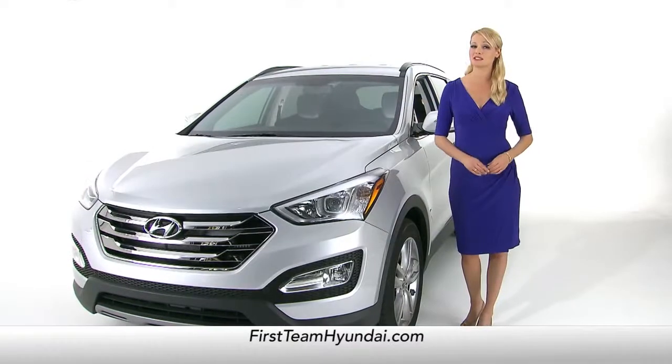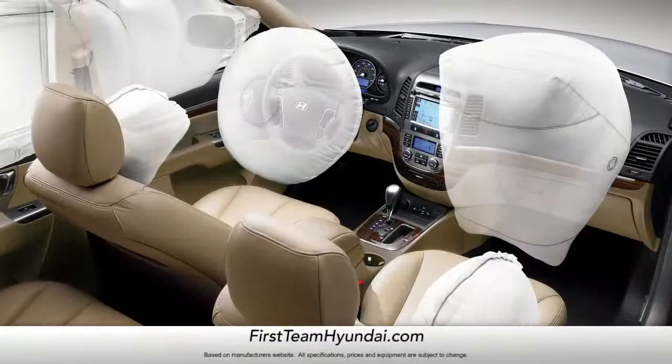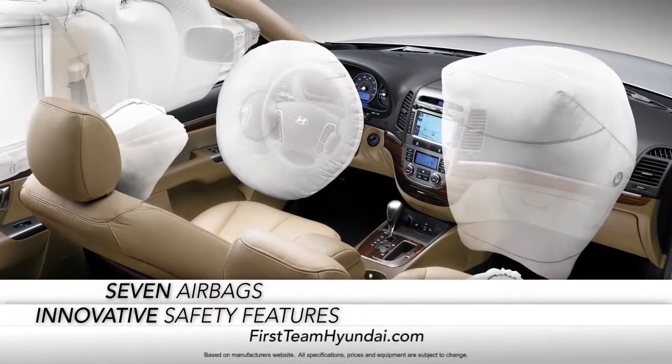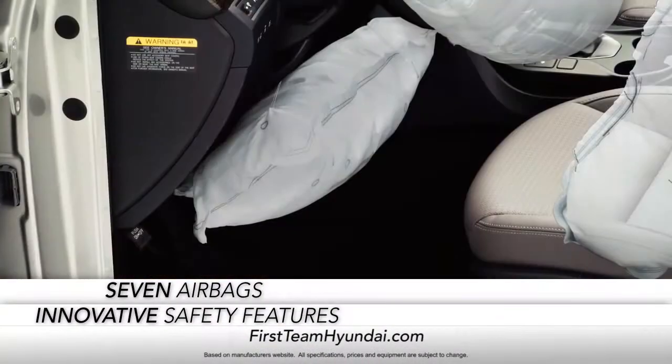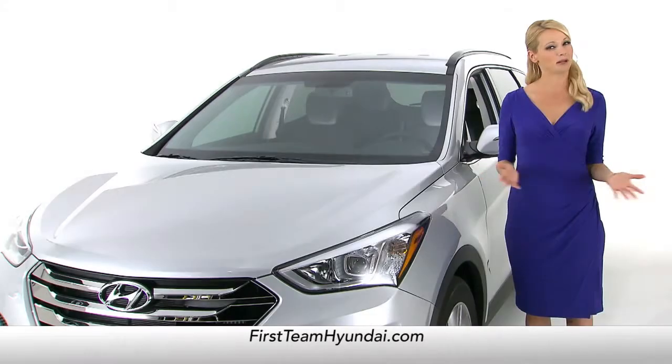And when it comes to safety, the Santa Fe's got you and your family covered with innovative safety features and seven airbags, including an innovative driver's knee airbag.